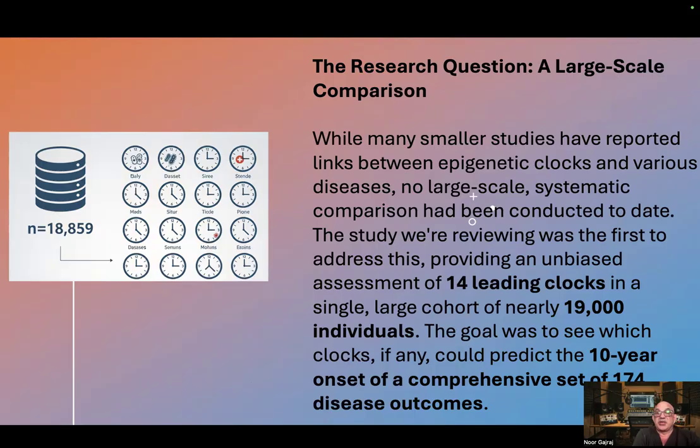The study we're reviewing was the first to address this, providing an unbiased assessment of 14 leading clocks in a single large cohort of nearly 19,000 individuals. The goal was to see which clocks could predict the 10-year onset of a comprehensive set of 174 disease outcomes.